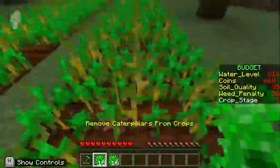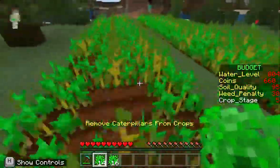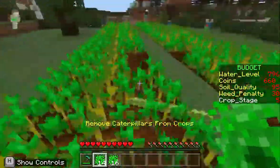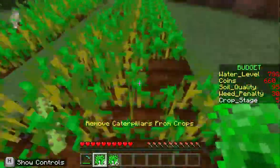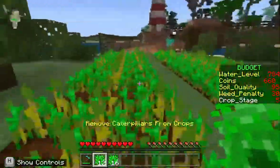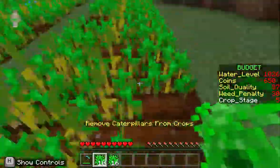For the Island Biome Challenge, on our first attempt, we decided to concentrate on killing the caterpillars and at the same time monitor the soil quality. My sister was assigned to spraying the fertilizer and water whenever the soil quality or water level dropped to a certain level, while I was in charge of killing the caterpillars. It ended up that I couldn't kill the caterpillars on time and some crops were eaten by the caterpillars, resulting in a low harvest score.